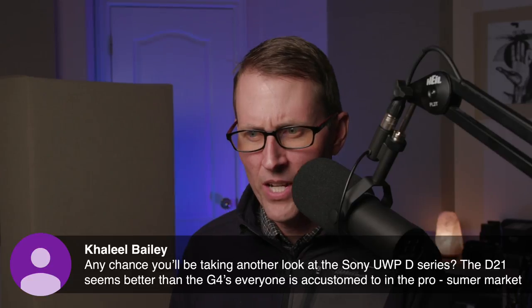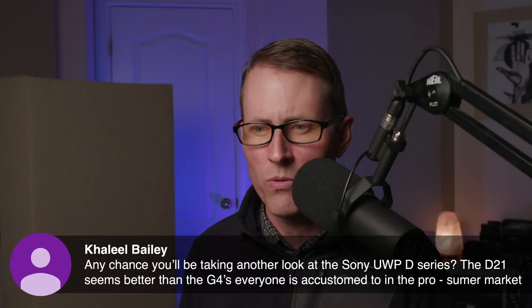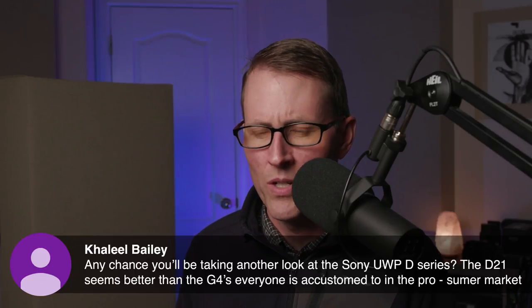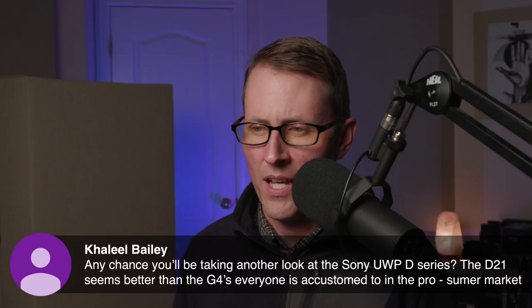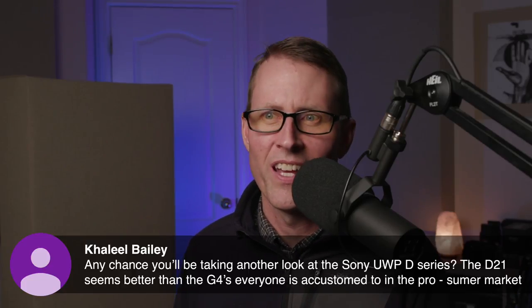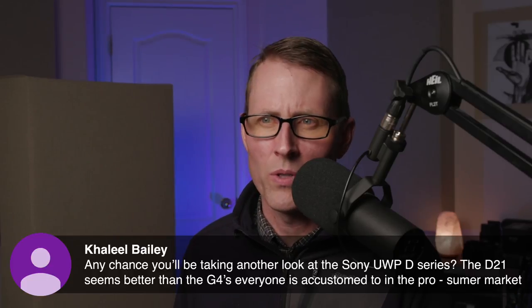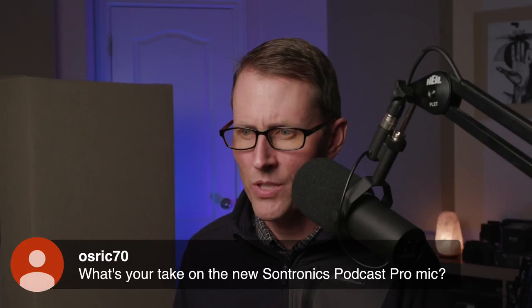Khalil asks: any chance you'll be taking another look at the Sony UWP-D series? The D21 seems better than the G4s that everyone's accustomed to in the prosumer market. I do have it on my list — it's a matter of sourcing it and a matter of time. I don't have any plans in the immediate future, but I'd like to take a look at it at some point, maybe compare it to the G4 a bit more directly.